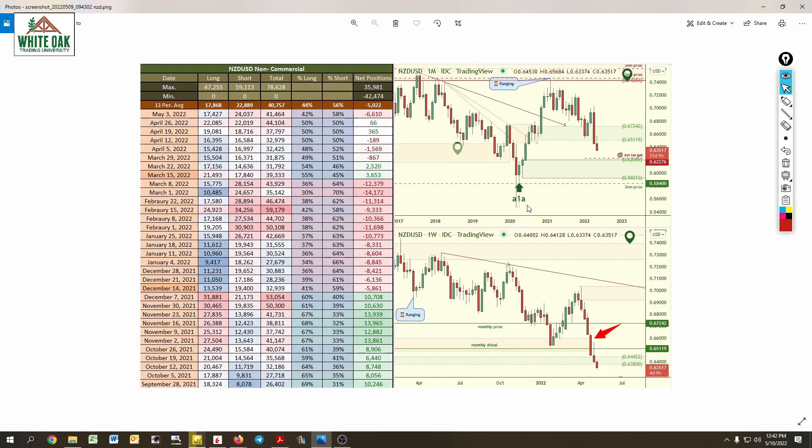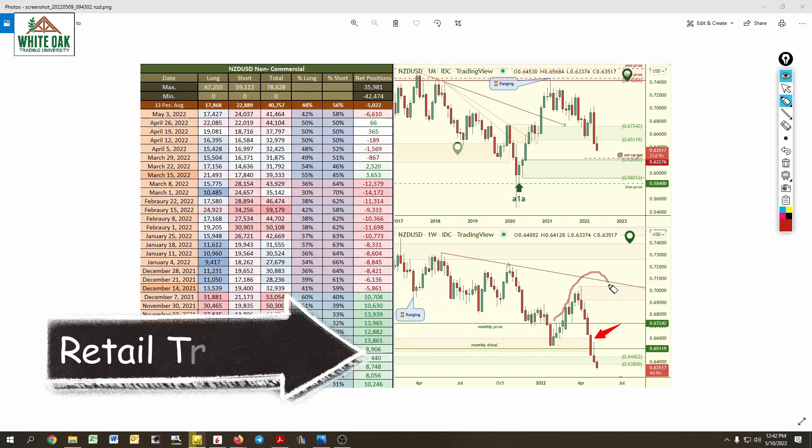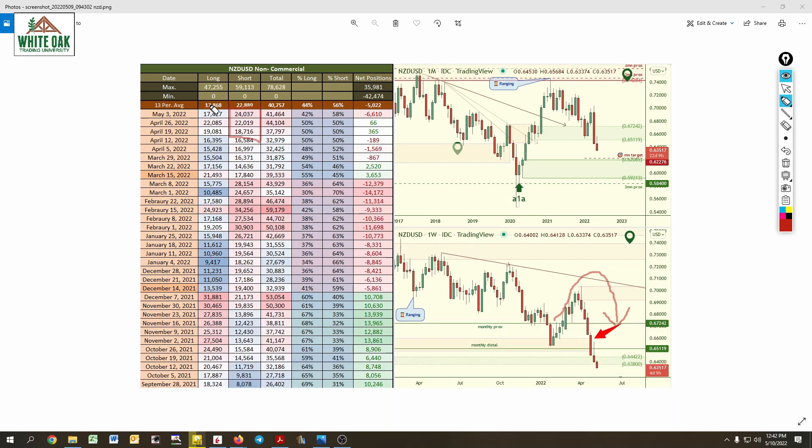Last but not least, the Kiwi. Everybody was long and we said: be careful, this is going to run out of steam and turn over and head lower. That's exactly what's happening. They're focusing on short positions, not long positions. In fact, they just closed off a big chunk of long positions and are focusing on shorts.